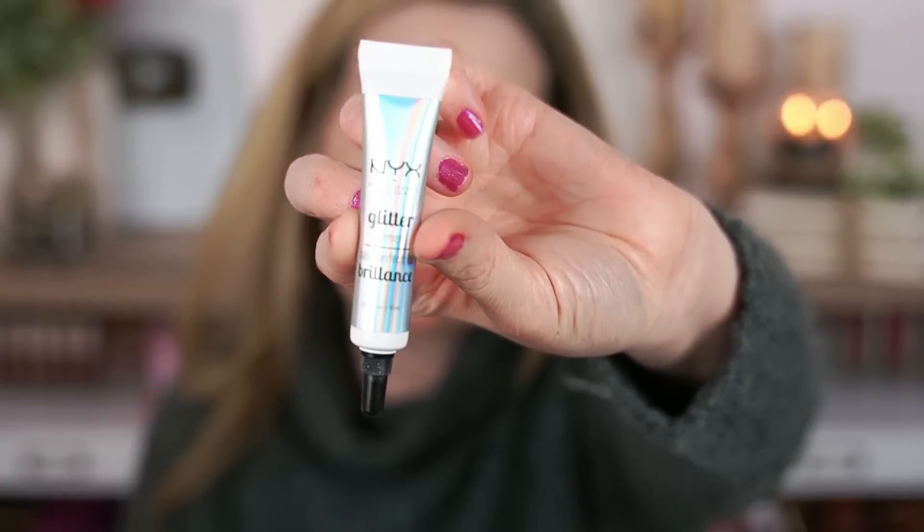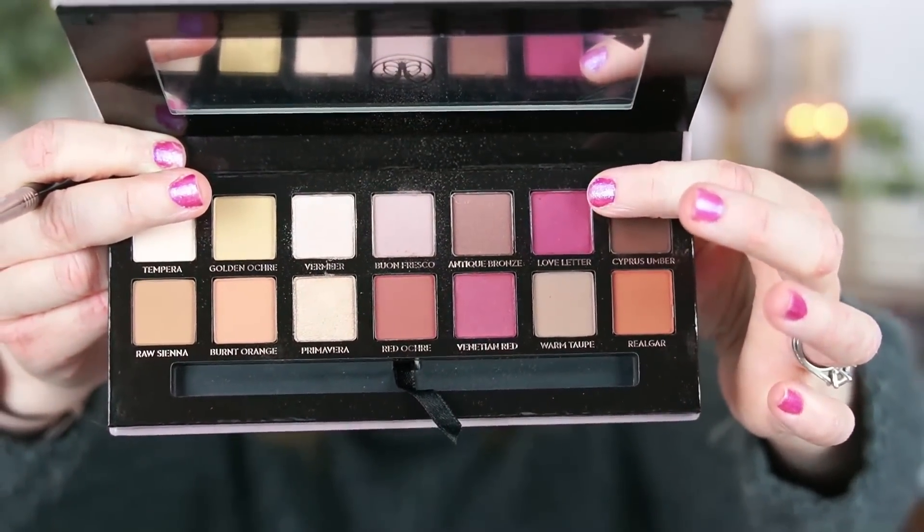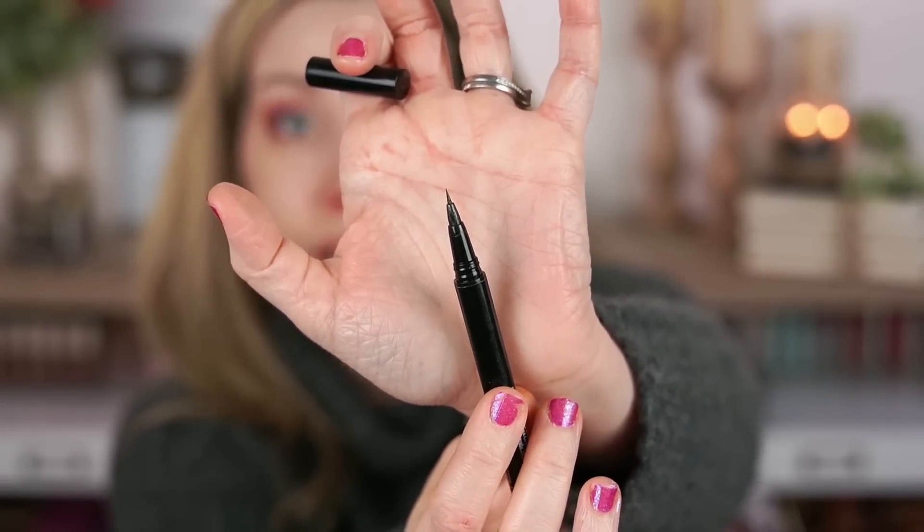Next I'm taking a little bit of the NYX Glitter Primer and patting it on my lid from the inner corner to about midway. I love using this primer even without glitter because it helps shadows grip really well and makes them pop more. I'm picking up the shade Vermeer and applying it to my lid from the inner corner to about the middle of my eye, then using the A502 brush to blend where the two colors meet for a seamless look. Then I go back into Love Letter on the lower lash line, going about halfway across. I line my eyes with the Moira Microtip Liquid Liner — great for hooded eyes because it makes a really thin line without taking up too much lid space.